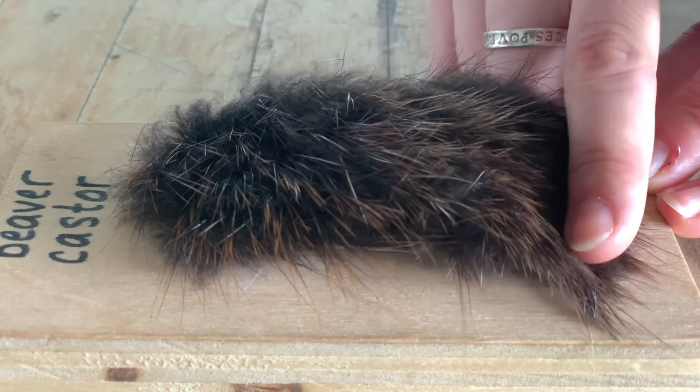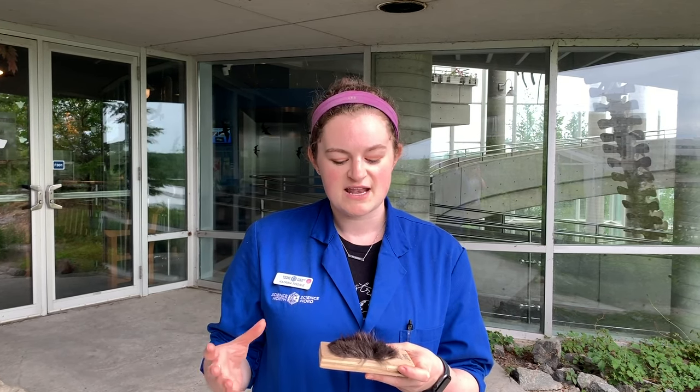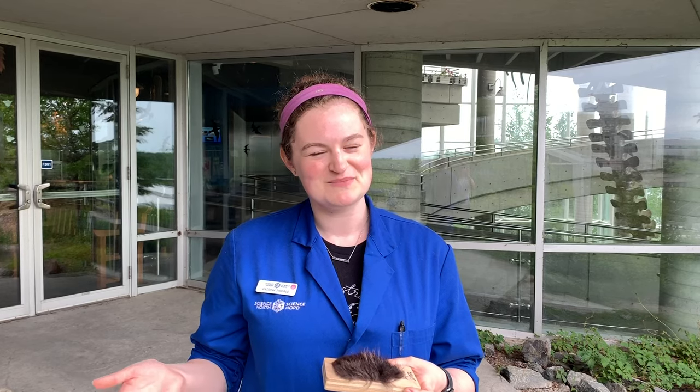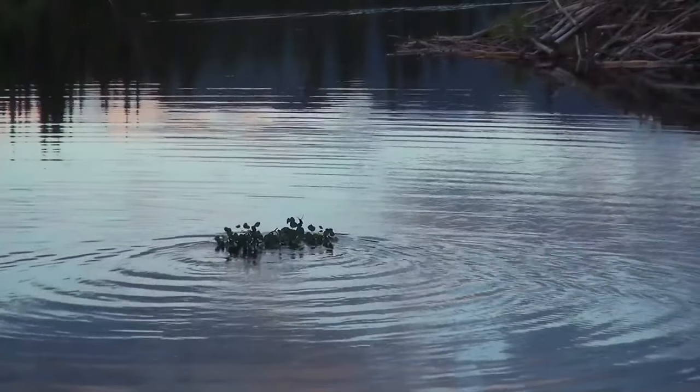They are oiled constantly — beavers are always grooming themselves with an oil that they produce themselves, and that helps keep them waterproof, or at least water resistant. All of their fur is designed specifically to help them swim in the water. They spend a lot of time in the water, and they also need to keep warm and dry.